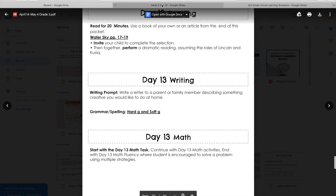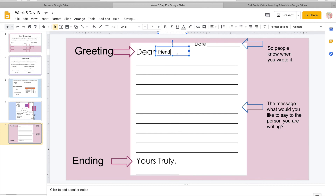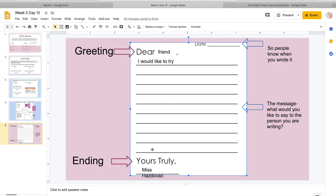Your last thing is your writing prompt. Write a letter to a parent or family member describing something creative you would like to do at home. Let's go over our letter format quickly. Remember, we always date our letters. Then the greeting — you're telling who you're writing to, so 'Dear Friend' and fill in the name. When you're writing letters, you don't have to indent — most likely we never indent because this is different than paragraph format. So 'Dear Friend, I would like to try...' — your message goes here — and then at the end you sign off and write your name so they know who wrote the letter.